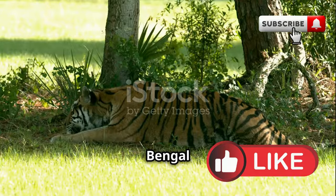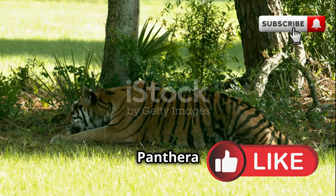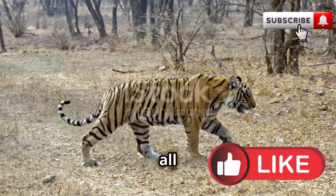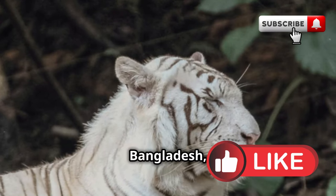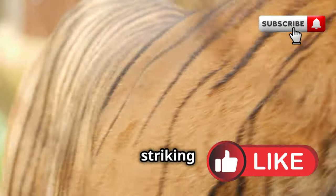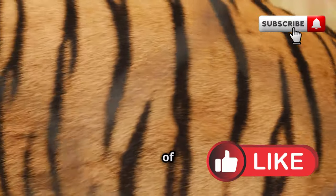First up, the Bengal tiger, scientifically known as Panthera tigris tigris. These majestic creatures are the most numerous of all tiger subspecies. Found in India, Bangladesh, Nepal, Bhutan, and Myanmar, Bengal tigers are also the largest. Their powerful build and striking orange coat make them the true kings of the jungle.